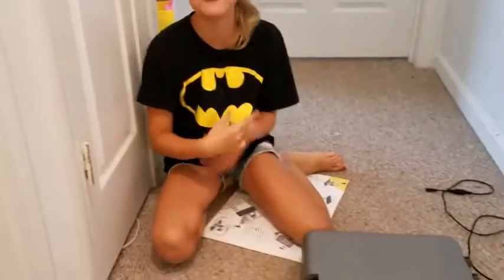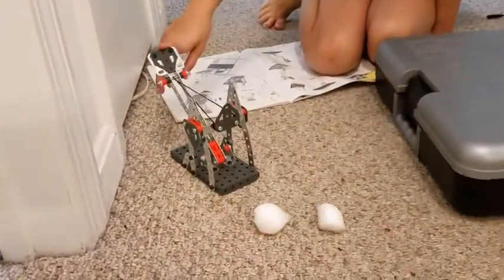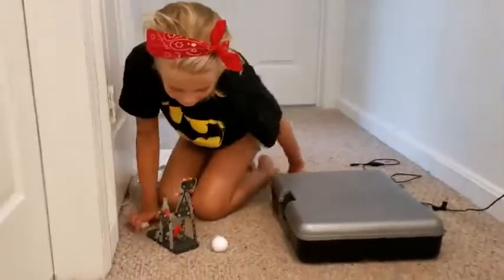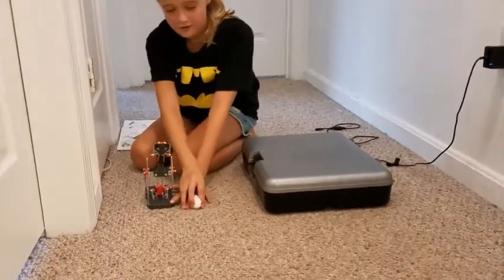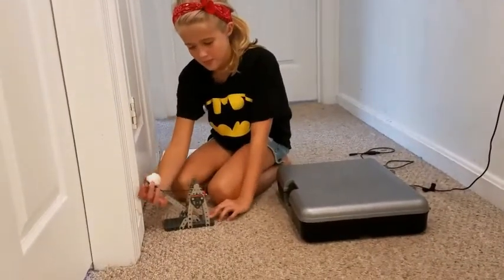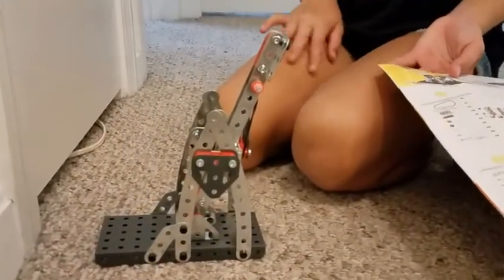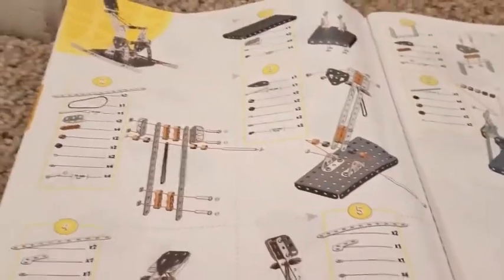I kept switching around between what to build and then I finally decided on a catapult. Show us how it works. I'm just going to be firing cotton balls because they don't hurt. It doesn't shoot that far, but — turn it sideways so we can see. Gonna shoot the wall. Cool. It was fun! I didn't exactly follow the instructions because it's kind of tricky to do step-by-step between things. I just did this close enough. It still works.